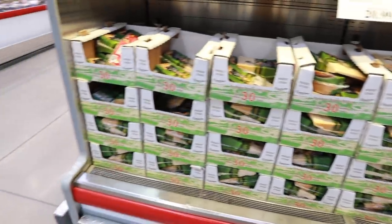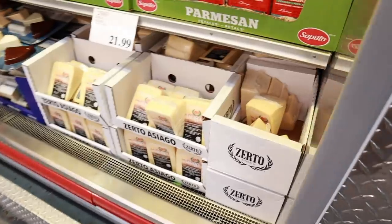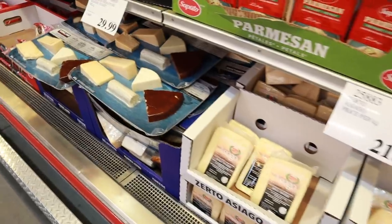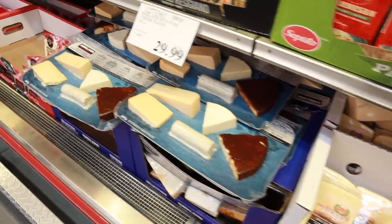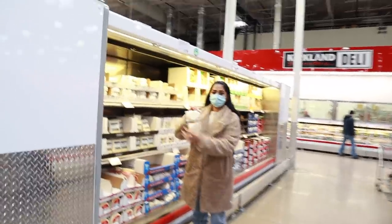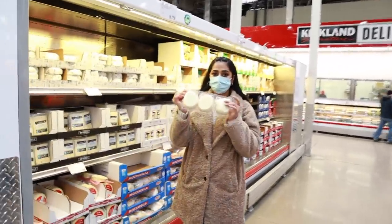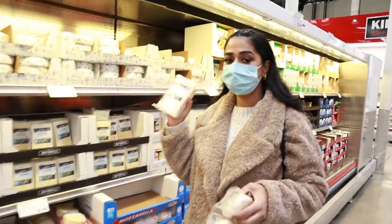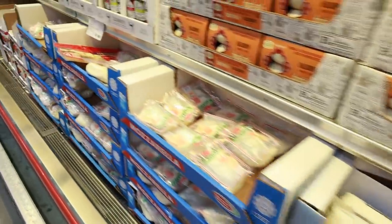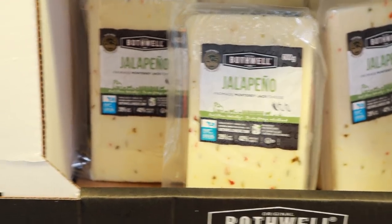The third thing is cheese. Costco's cheese is very good quality and comes in a good quantity. If you want to make pizza or a big batch of something, buy your cheese from there. They have a very good variety and wide range — you will get all kinds of cheese. So if you want to buy cheese, you can get it from Costco.